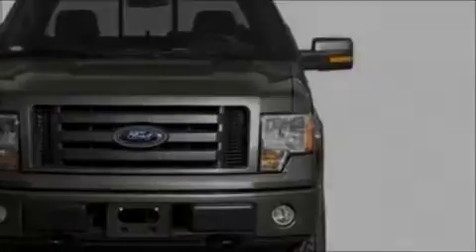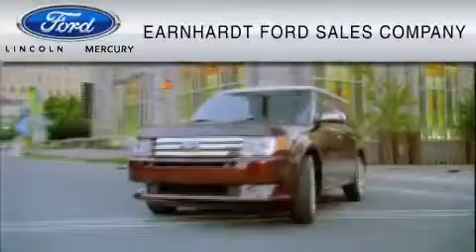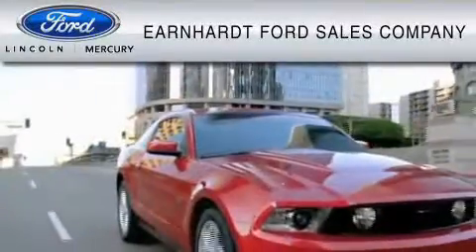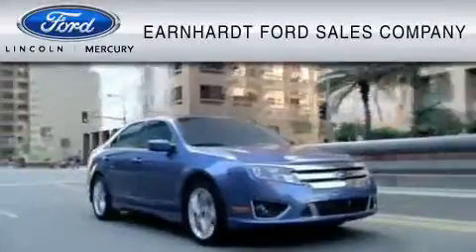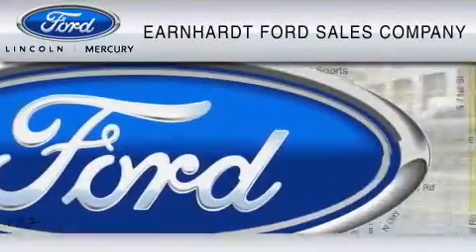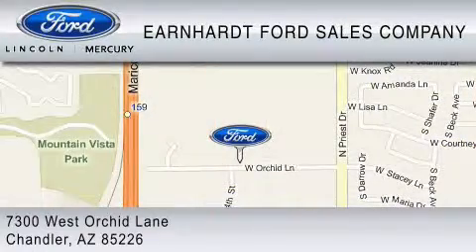Contact us today and schedule your opportunity to see this truck in person. Earnhardt Ford Sales Company is dedicated to do everything possible to ensure that the experience you have selecting your vehicle is as pleasant as possible. We are located at 7300 West Orchard Lane in Chandler.